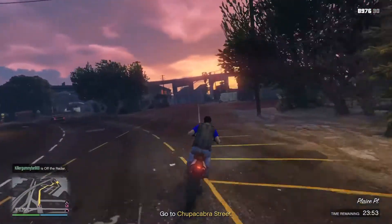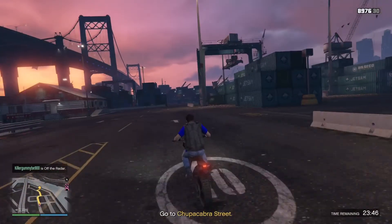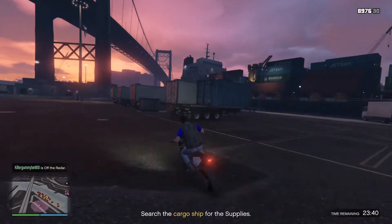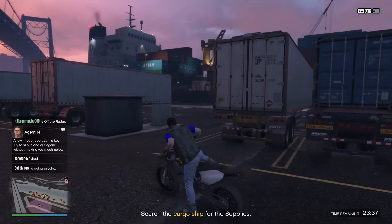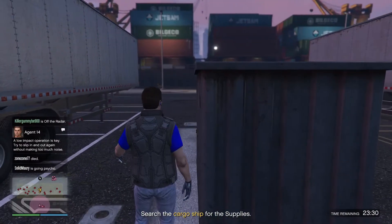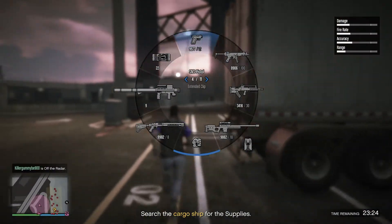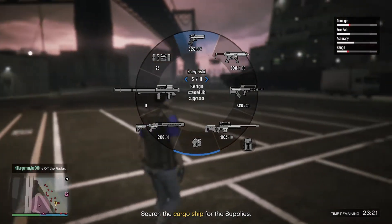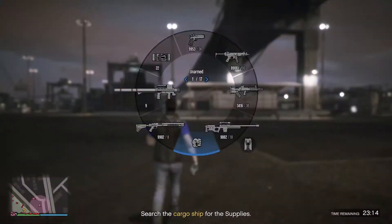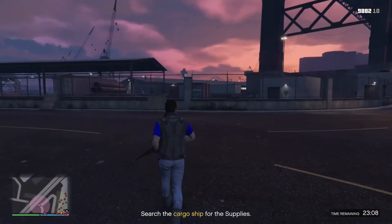Looks like there are some Triads on that cargo boat. I might be able to go in very silent and quiet. Low impact is the key — silent, try not to get spotted. Time to go Metal Gear. I might be able to have some suppressors on board, and get a better range so I won't get spotted.